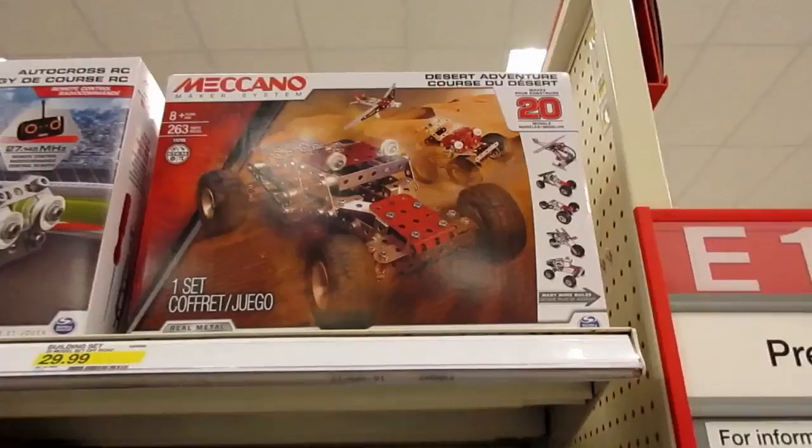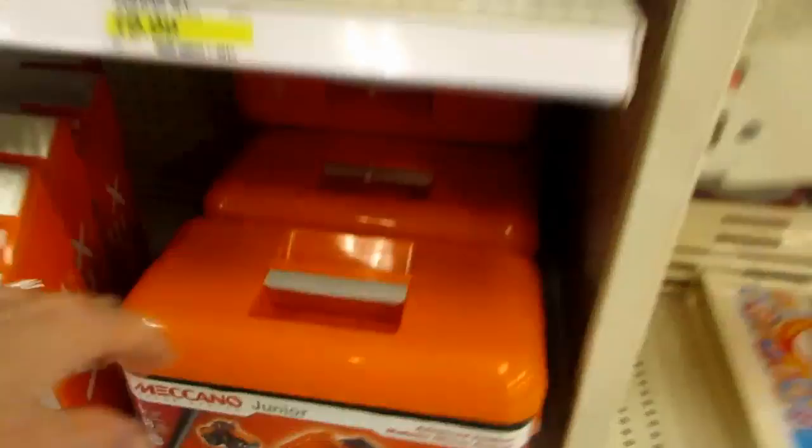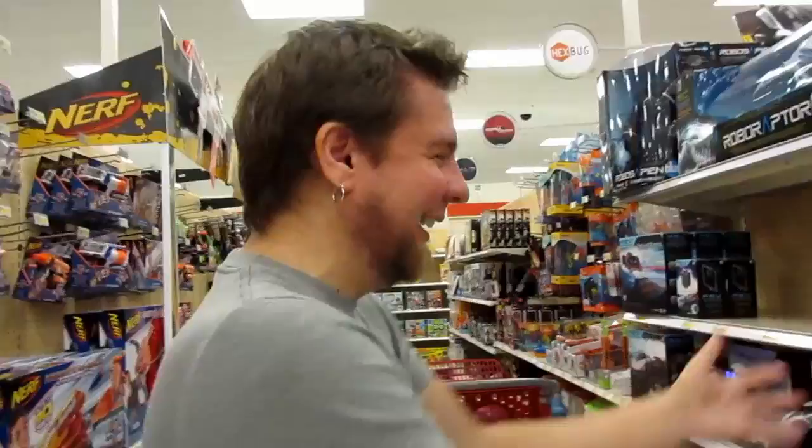They also have some other smaller Meccano sets — like an RC race car, an off-road mountain rally car, even a little stealth bomber type thing. And here's a junior set for the juniors — those are a little more reasonable, like $20 to $25.